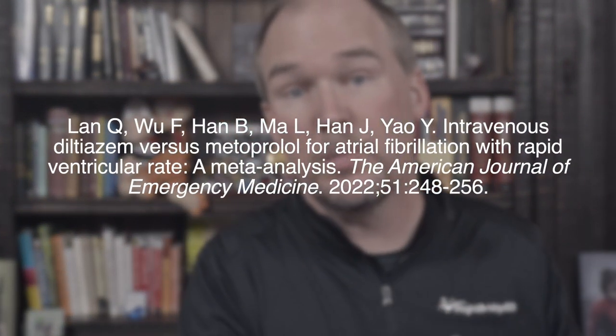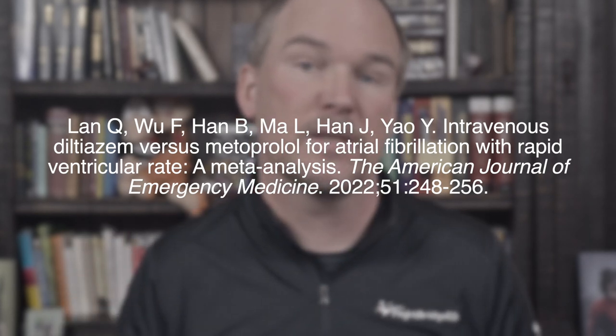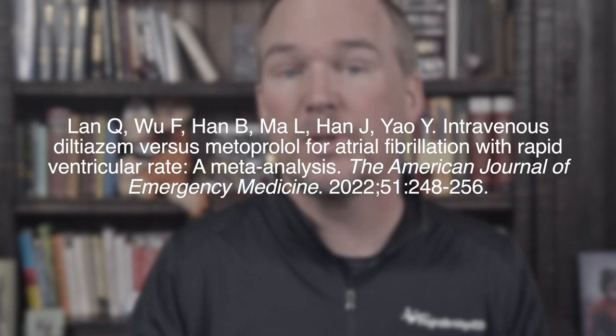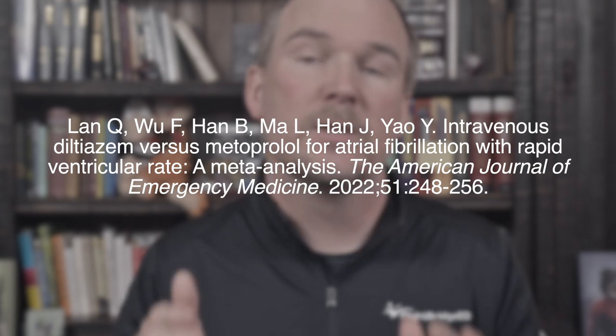However, there does seem to be a constant back and forth in the literature where one drug shows a little advantage, then the other shows a little advantage. That's why a meta-analysis can be helpful, and as it turns out, one of those was just published. This paper is titled Intravenous Diltiazem versus Metoprolol for Atrial Fibrillation with Rapid Ventricular Response: a meta-analysis. It was published in the American Journal of Emergency Medicine by Drs. Lan, Wu, Han, and colleagues in 2022. A citation is going to be in the show notes.